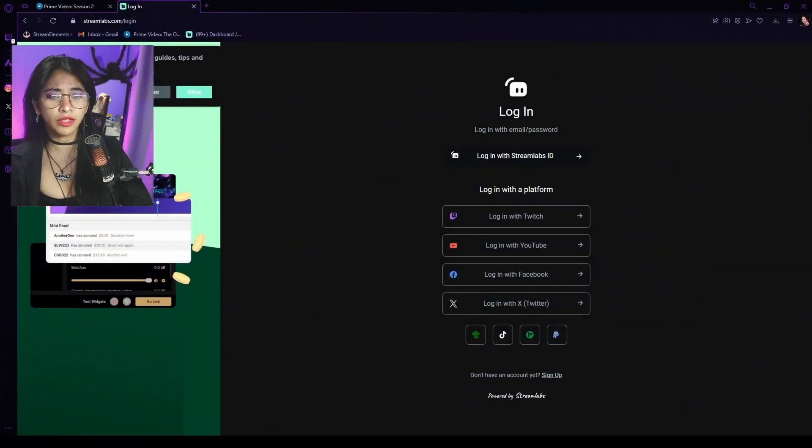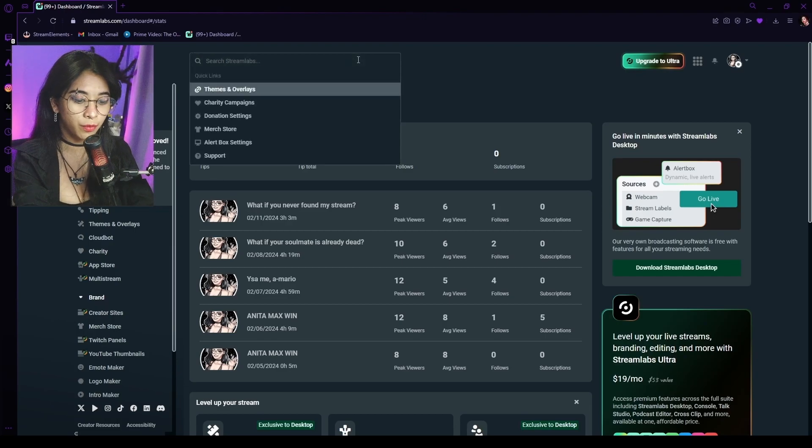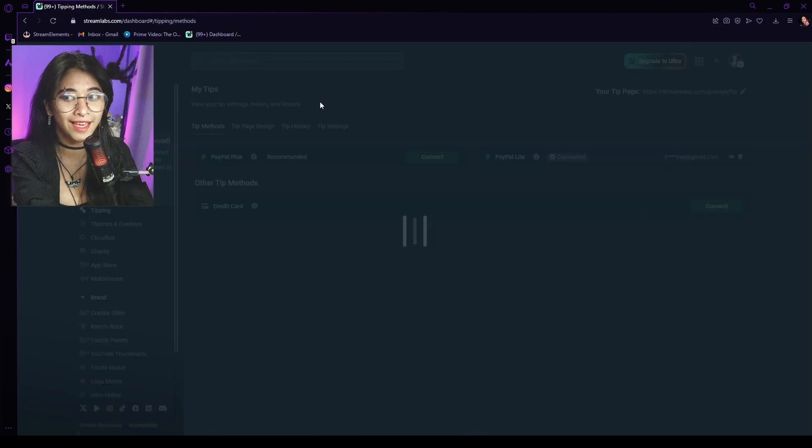Okay, so we're going to be setting this up through Streamlabs. The first thing you're going to want to do is go to streamlabs.com and login with your Twitch account. You're going to end up on your dashboard and you're just going to type in donation settings.